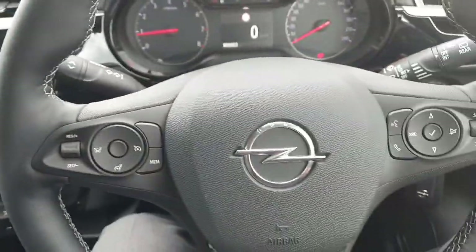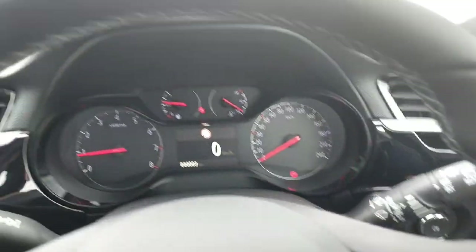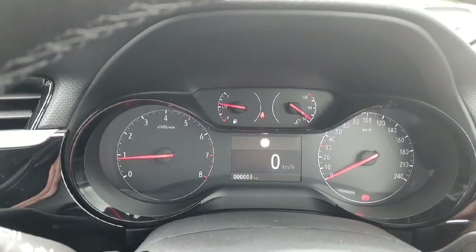Moving across to the lovely multifunction steering wheel with cruise control and speed limiter, all your telephone and radio controls, automatic lights, and delivery mileage on the clock.